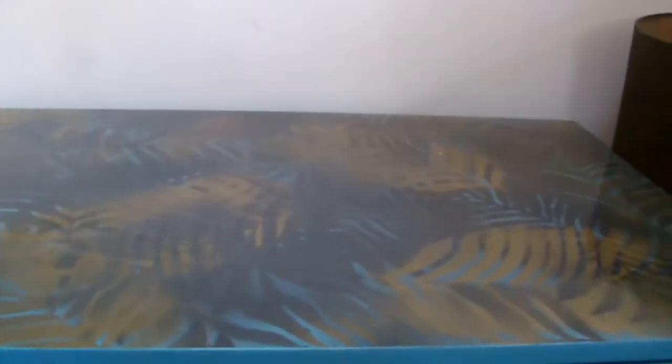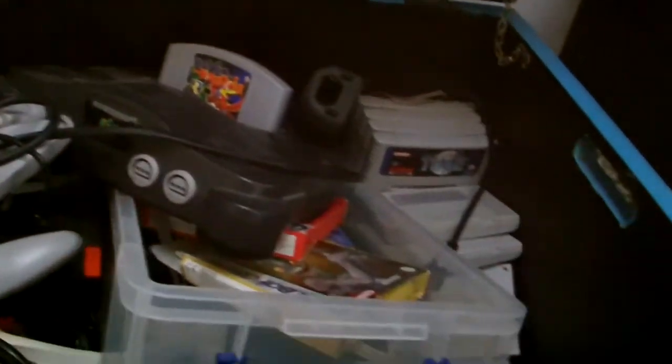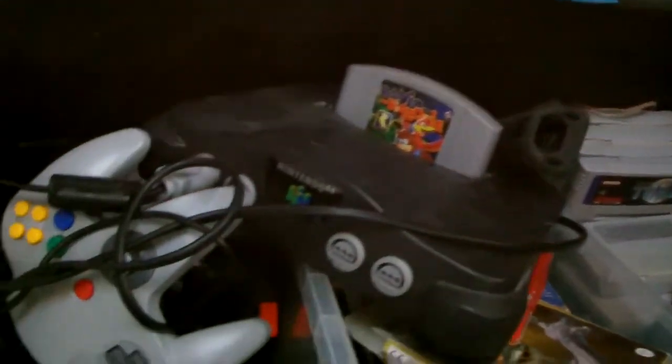Alright, so I've got this box down from the loft. Let's open it up. Good lord above. Look at all these consoles, look at them. These must have been ten years old or something.